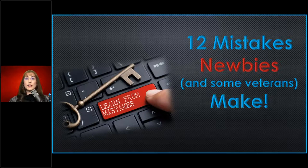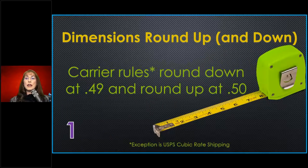Let's talk about dimensions. When you enter dimensions, PostalMate will round up automatically. PostalMate adheres to the carrier rules, which for every carrier — with the exception of cubic rate — the rules are the same. At 0.50, the carrier rounds up, and at 0.49, the carrier rounds down. So if you do 12 and a quarter inches, the carrier will round that down to 12. In our industry, it has been common habit to increase that to 13, and that's fine — that is what I call a store decision.